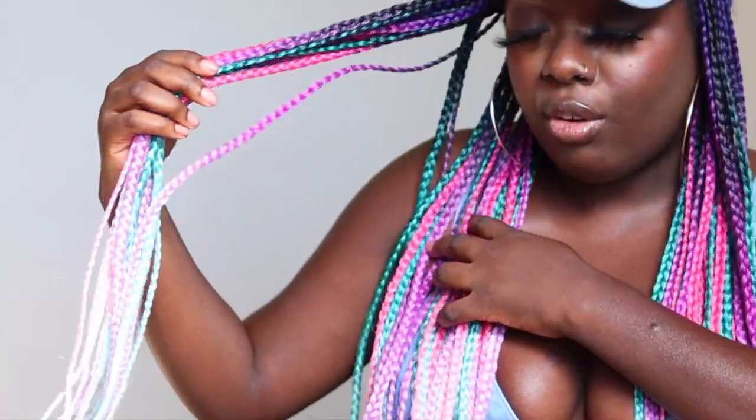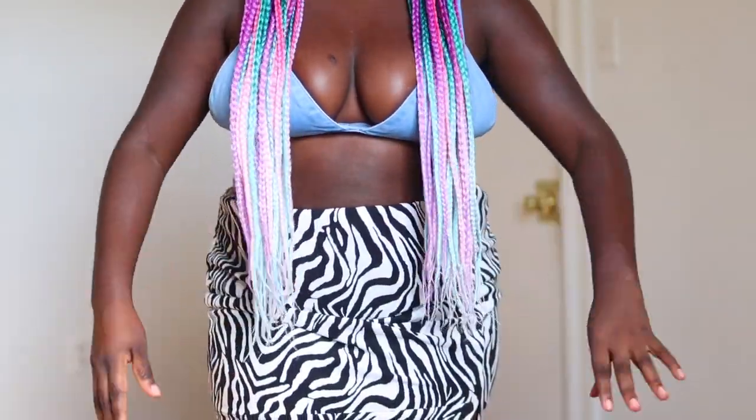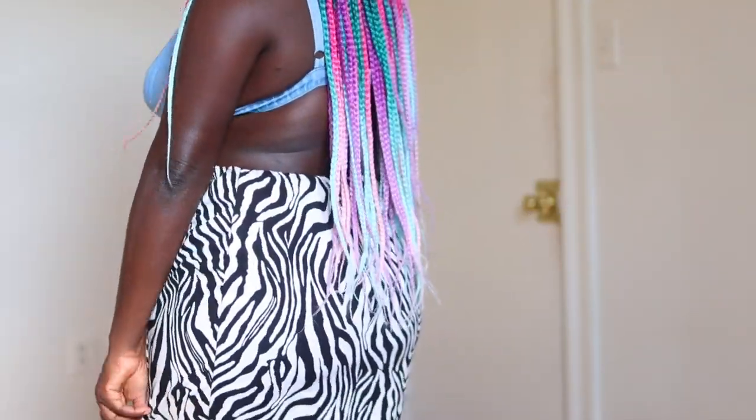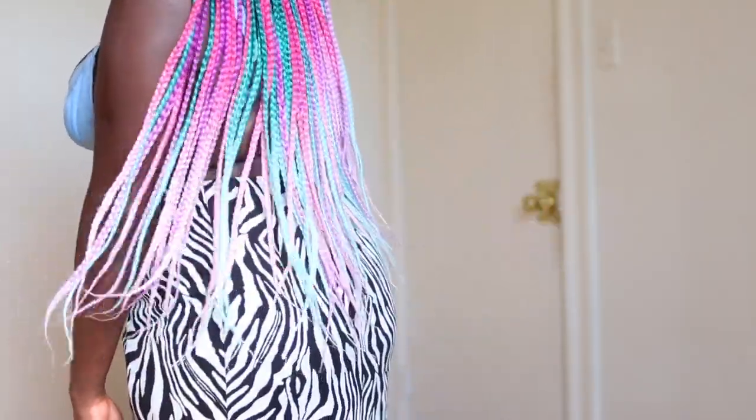Do you know how much it would cost to get braids like this? First of all, the coloring — look at all these colors. For the length, I'm 5'3" and this is falling on me like a good at least 30 inches. Look at how it touches — oh my god, look at that gradient. I love it. This is so freaking cute. So yeah, for this length, this color, and for the amount of time — this will take so much time to get my hair braided. I love this so much.